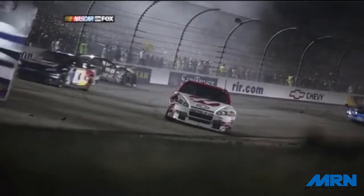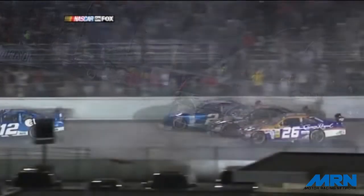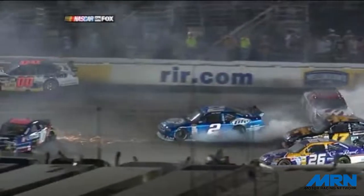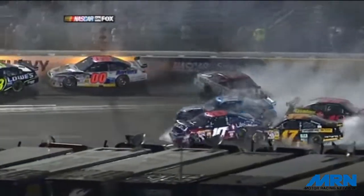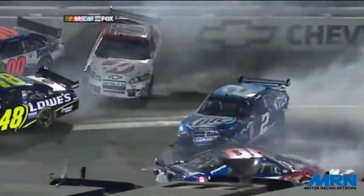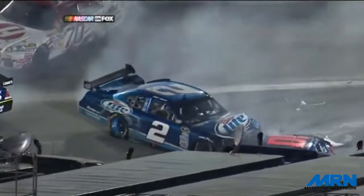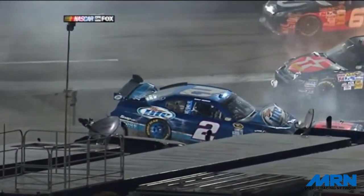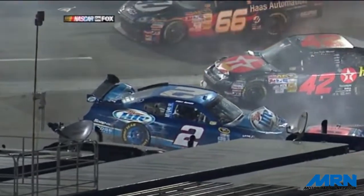The wrecker's already arrived on the scene for Patrick Carpentier, and Kurt Busch will be next up on the hook. Johnny Sauter's car is also at rest over here, window net down on that machine. The task at hand is trying to get turns three and four and half of the back straightaway cleaned up so we can get back to green flag racing. This race is under a red flag condition. We'll be right back.